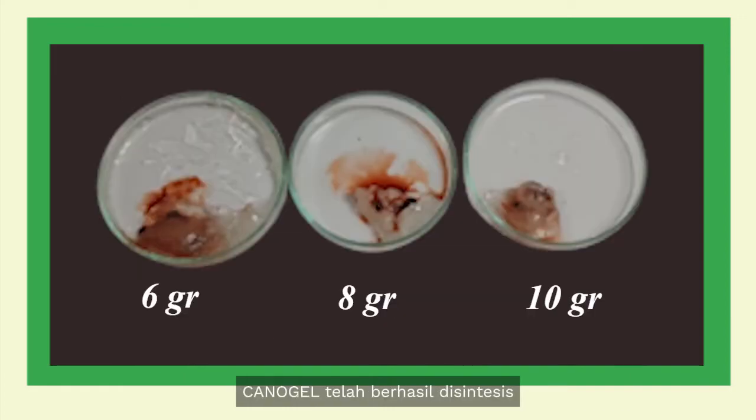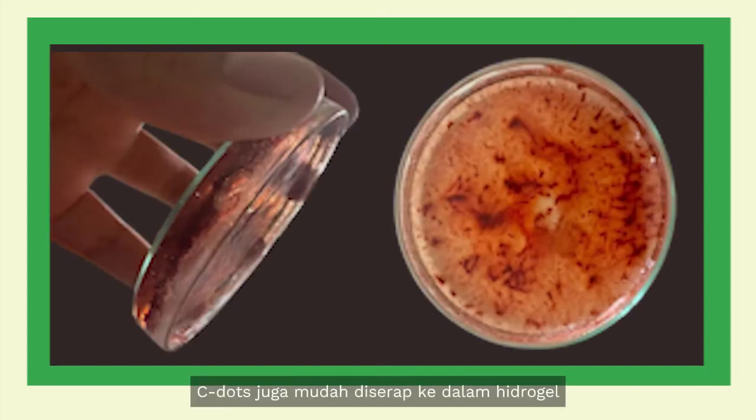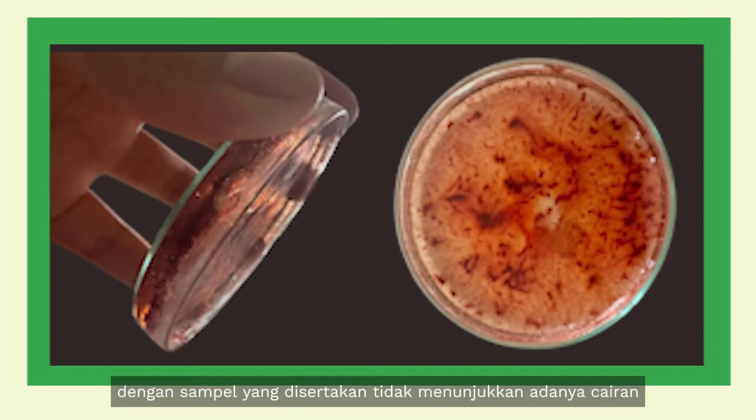Canogel was successfully synthesized by mixing the C-dots mixture with the pre-crosslinking PVA solution. Despite the imperfect hydrogel result, it still performed well to germinate seeds, tested with seeds placed inside hydrogels containing varying amounts of C-dots from 6 to 10 grams. The 6-gram amount proved to be more effective in boosting seed germination. C-dots were also easy to absorb into the hydrogels, with the included samples showing no detectable liquids on the surface.